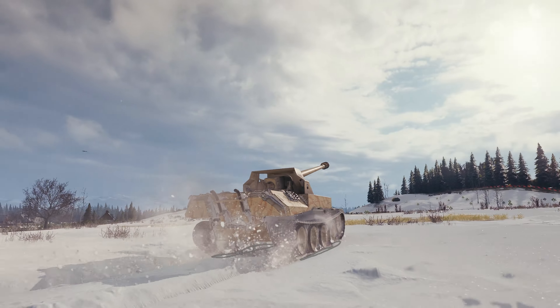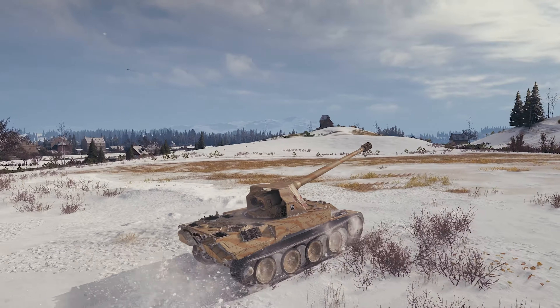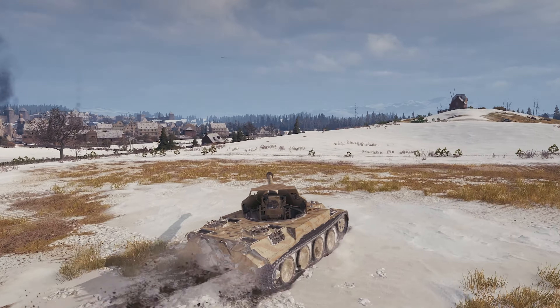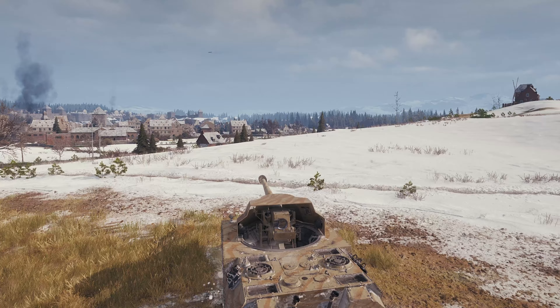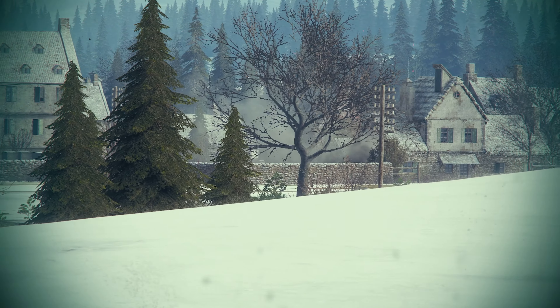This is the Scorpion G, and this is the most sold-out tank in World of Tanks history. So do you think that the price is still justified in 2024? Stick around and let's find out.